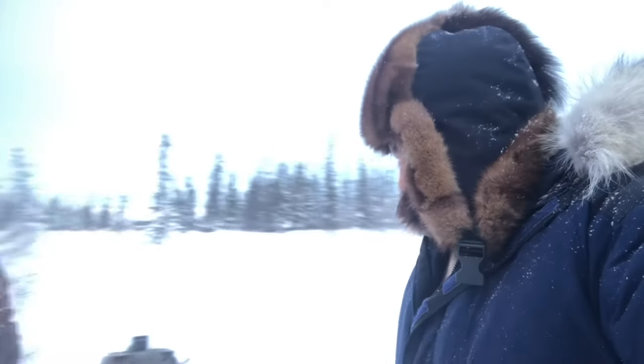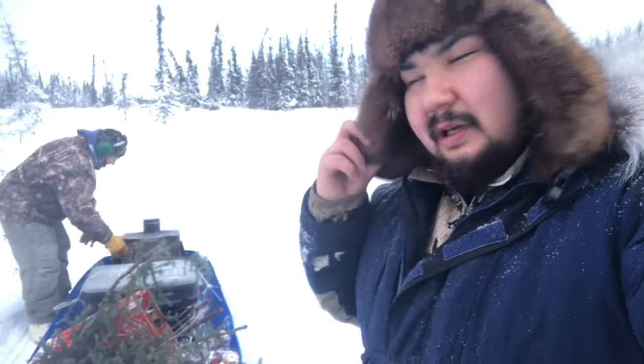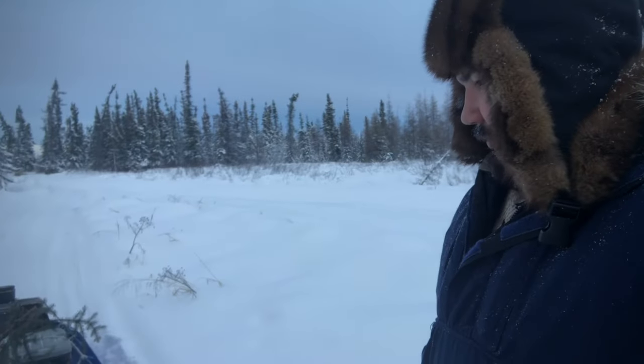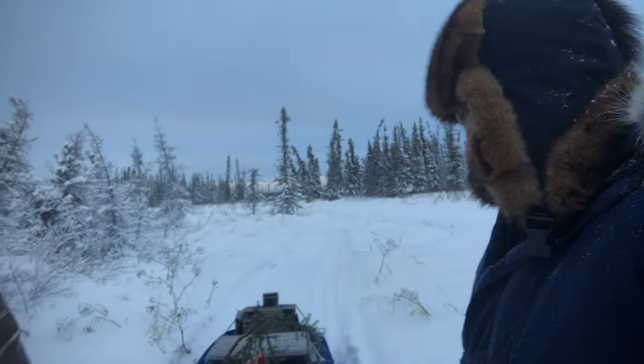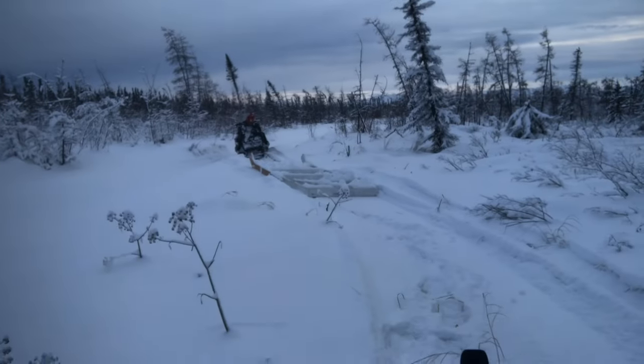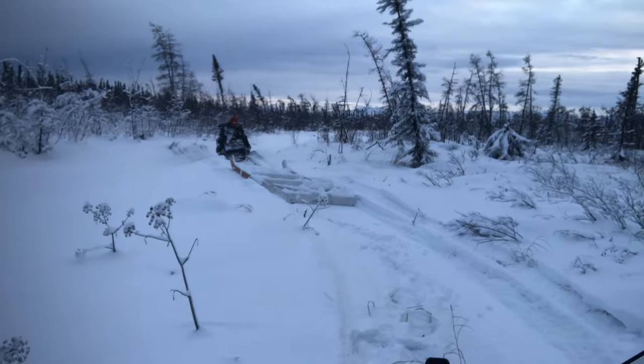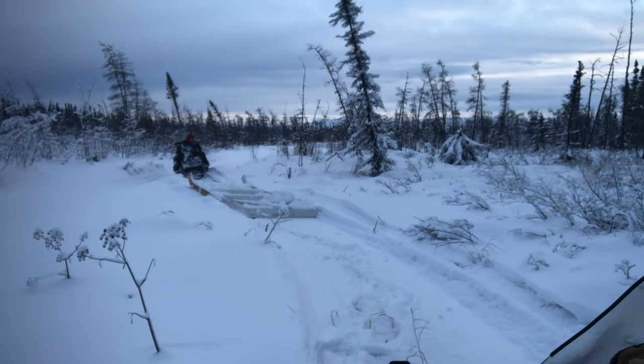Hey everybody, welcome back to Tananaa Ute. We're out here on the trapline in the middle of December, gonna be moving some gear. It's about seven above today — good day to be out. We're breaking trail; it snowed quite a bit so we've got the groomer out.